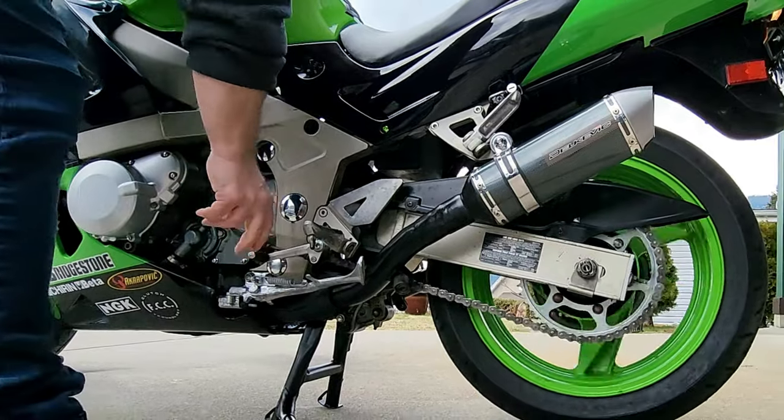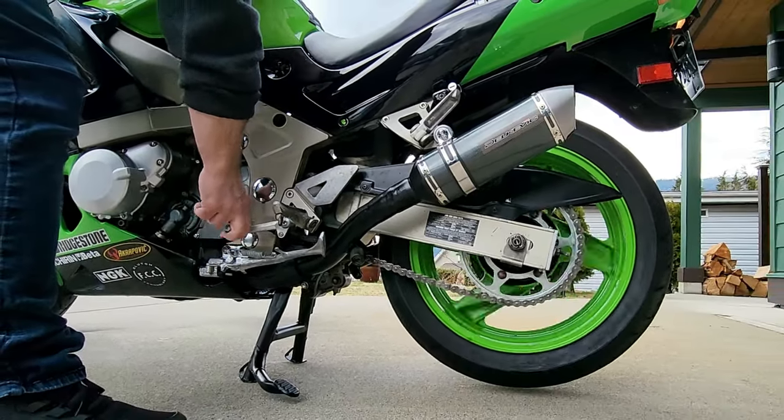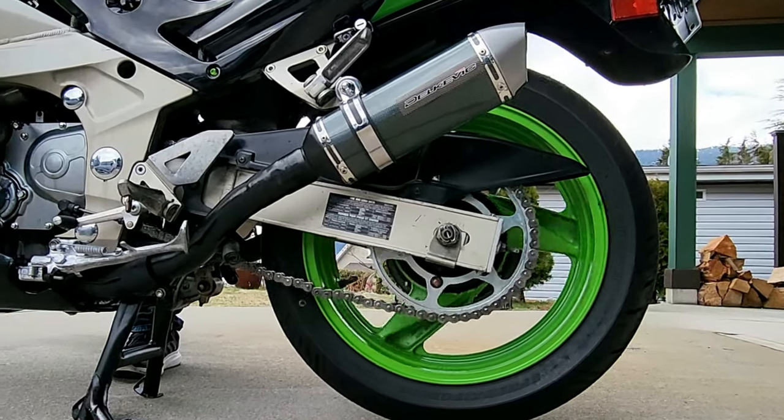Now sure, I should have caught this problem a lot sooner. But when I ran this bike up through the gears once I got the engine running here on the hoist, I didn't discover this issue. It's only when there's a load on the bike, like I'm doing here by applying the back brake, that the problem is evident.